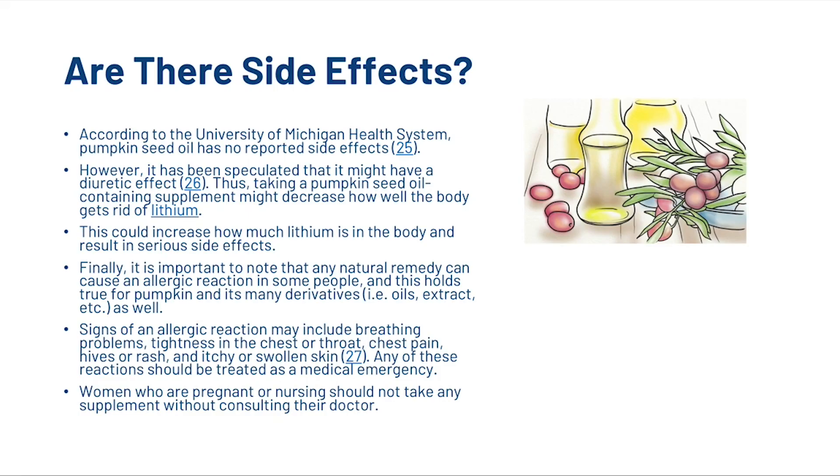According to the University of Michigan Health System, pumpkin seed oil has no reported side effects. However, it has been speculated that it might have a diuretic effect, which could decrease how well the body eliminates lithium, potentially increasing lithium levels and causing serious side effects. Any natural remedy can also cause an allergic reaction — signs may include breathing problems, chest tightness or pain, hives, rash, or itchy or swollen skin, all of which should be treated as a medical emergency.